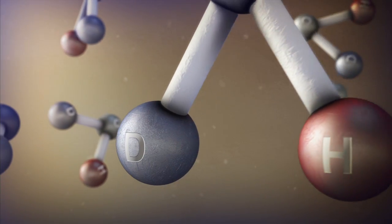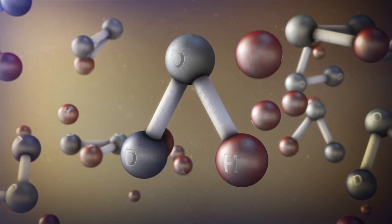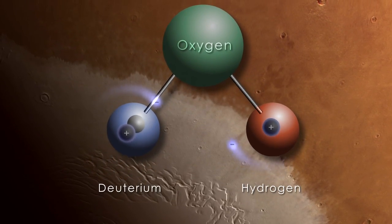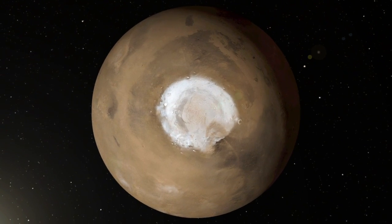Heavy water molecules contain a heavy isotope of hydrogen called deuterium, which remains trapped in the Martian water cycle while normal hydrogen is lost to space. The researchers found that water from the polar ice caps is highly enriched in deuterium, indicating that Mars has lost a tremendous quantity of water.